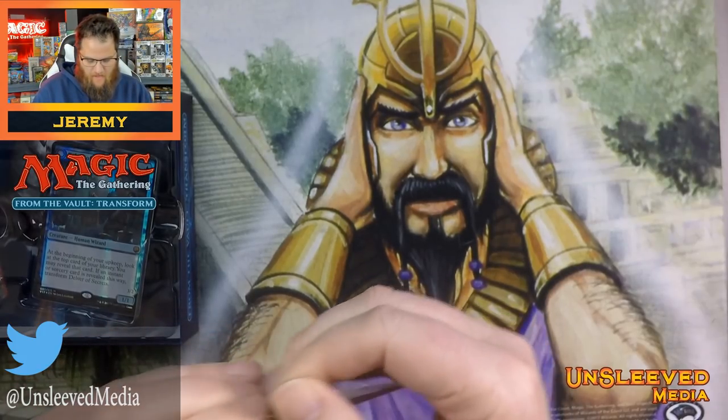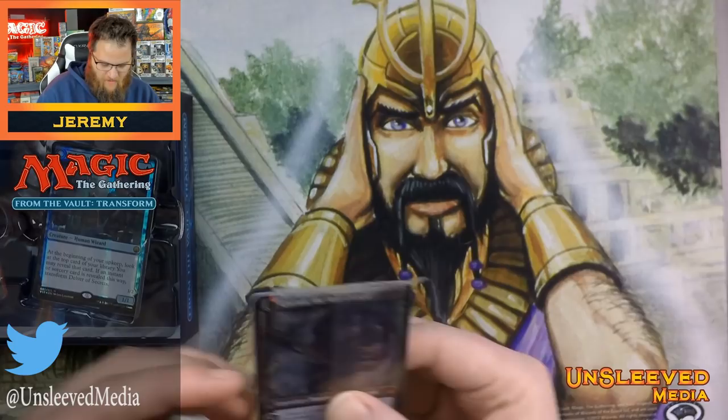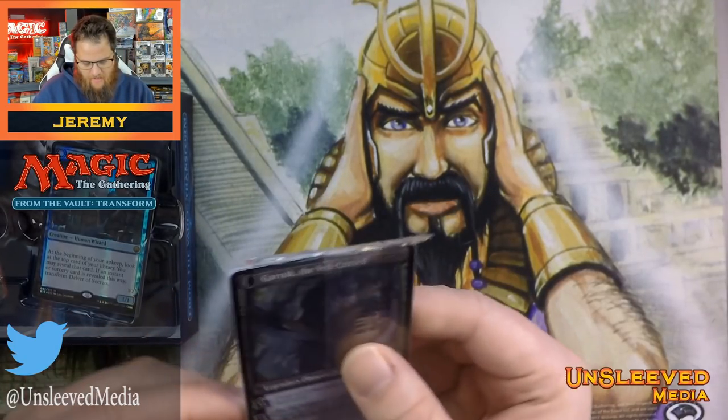I actually think Transform is a fine mechanic. I could meme on them a little bit for reprinting cards that I could still buy brand new in packs, but I get it — Transform is a newer mechanic.